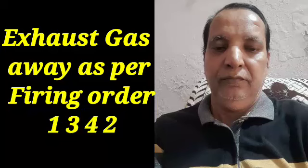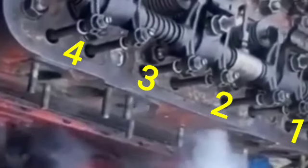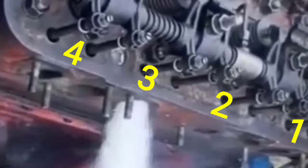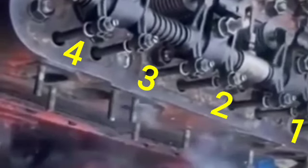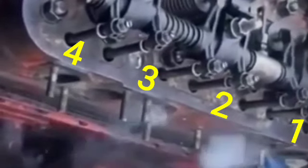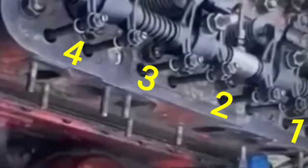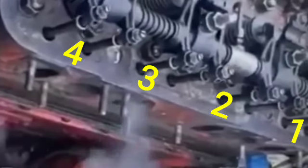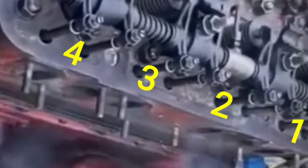Hi friends, today I will show you how the exhaust gas moves away from the cylinder head as per the firing order. When the engine is running, the exhaust gas exits from the exhaust port of the cylinder head as per the firing order 1-3-4-2. This is a slow motion video for your reference, so you can clearly see how the exhaust gas exits from the exhaust port of the cylinder head.